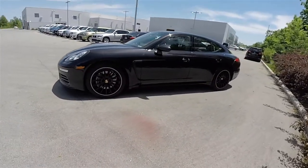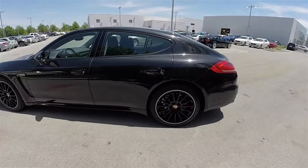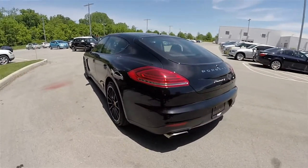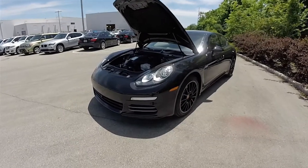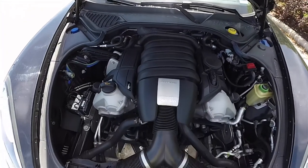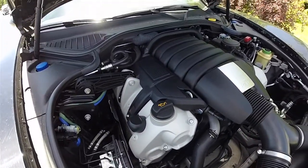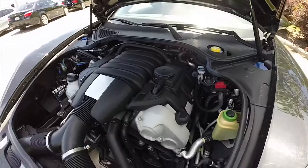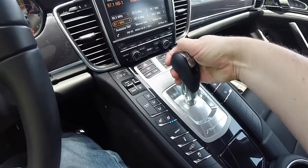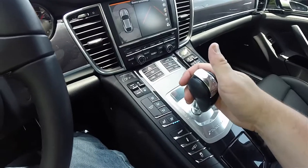This Panamera is in high gloss black metallic with the black premium perforated leather interior. It is all-wheel drive with Porsche's active all-wheel drive system, powered by the 3.6 liter direct fuel injection, 4-valve, VarioCam Plus V6 engine producing 296 horsepower at 6200 RPM and 295 pound-feet of torque at 3750 RPM. It is mated to Porsche's PDK dual-clutch 7-speed automatic transmission.